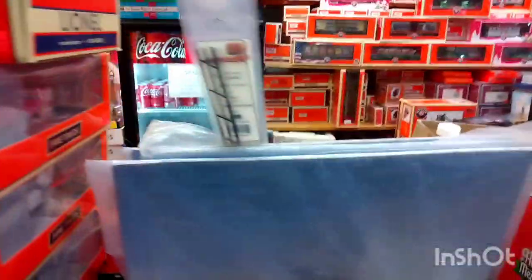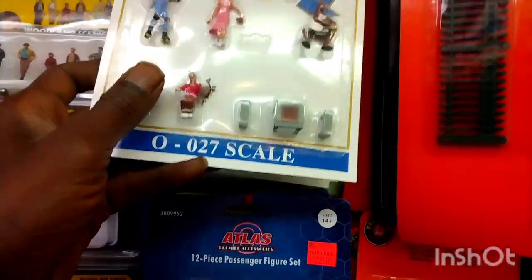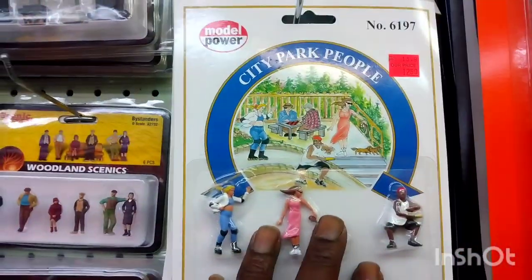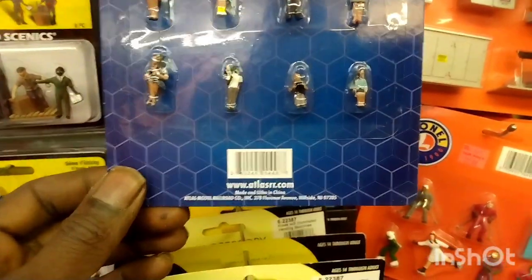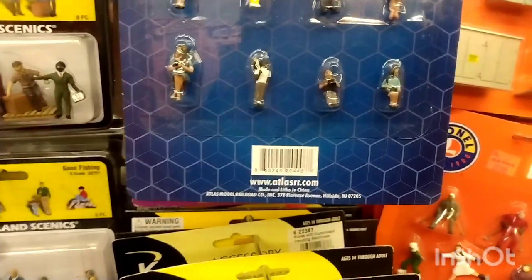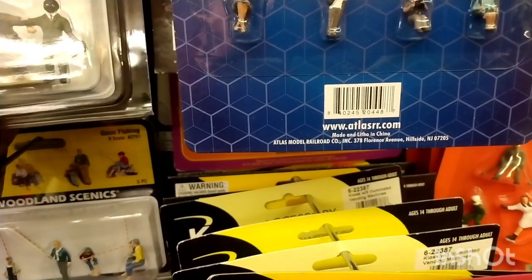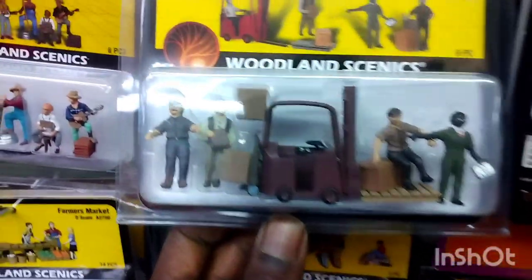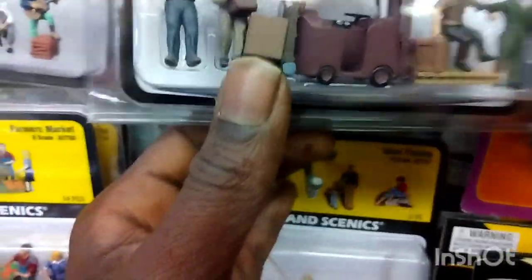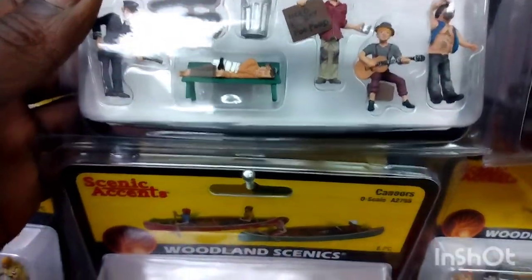We're discussing the different sizes of O scale — some brands might be a little bigger, some a little smaller. These are Atlas figures and they're sitting people, but those are way smaller — almost HO in size — but they're made to fit the passenger cars. Woodland Scenics gives you better detail with their stuff, that's why it's worth the money. You can actually see their eyes and everything with Woodland Scenics.